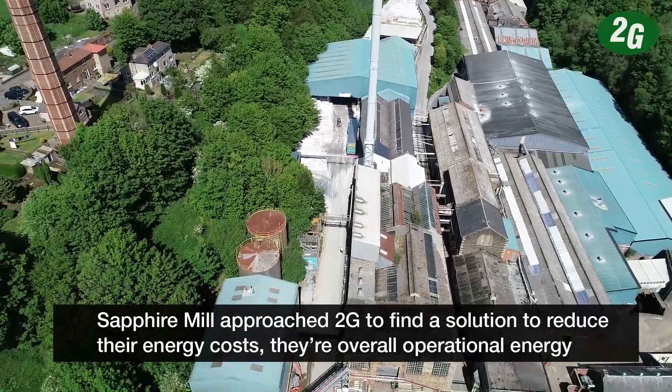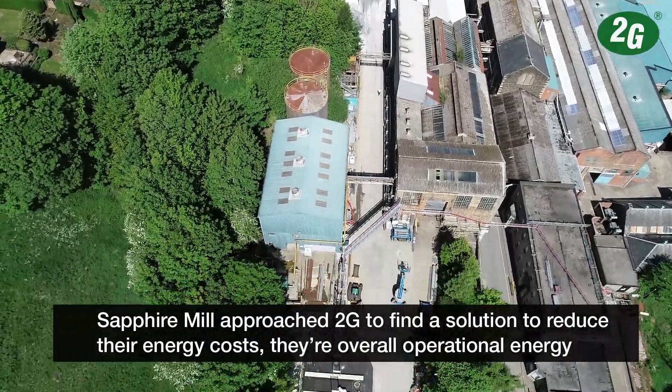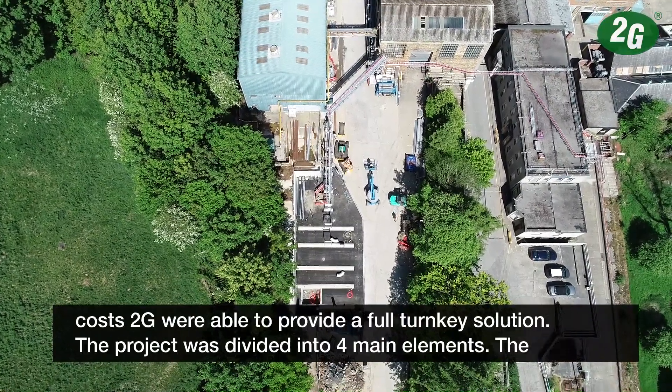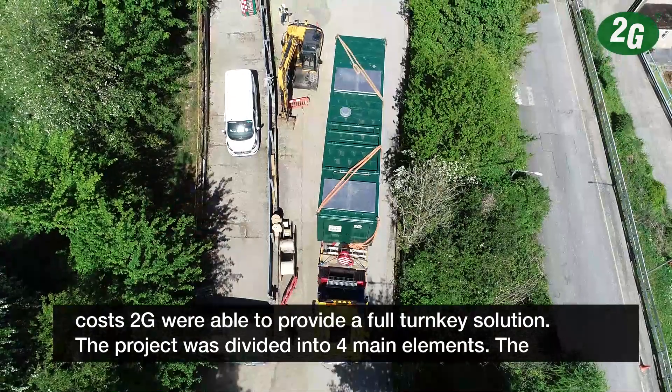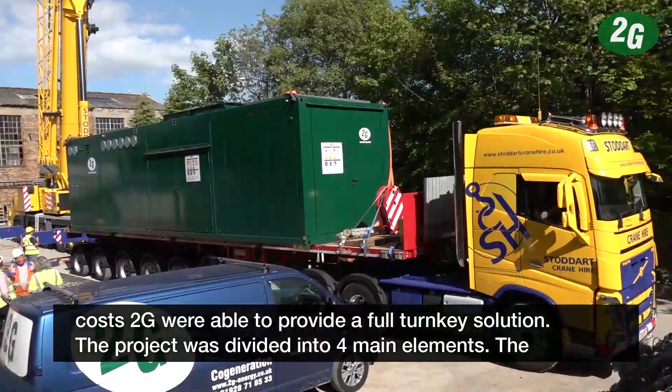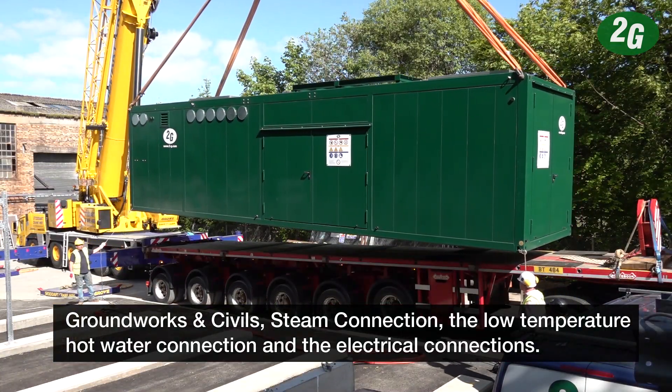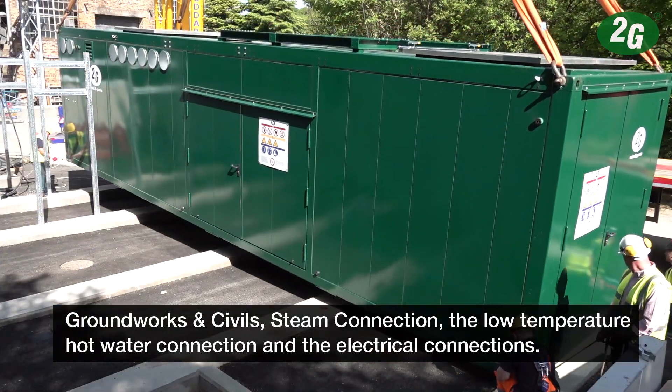Fourstone Sapphire Mill approached 2G to see if we could provide a solution to reduce overall operational energy costs. 2G were able to provide a full turnkey solution. The project was divided into four main elements: the groundworks and civils, the steam connection, the low temperature water connections, and the electrical connections.